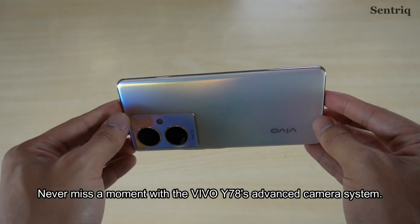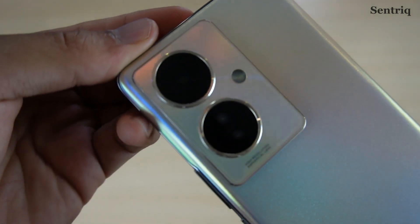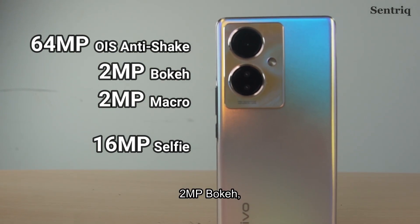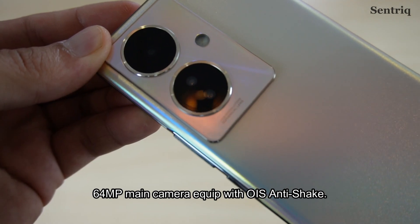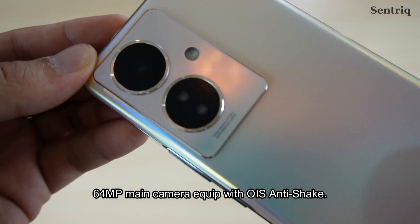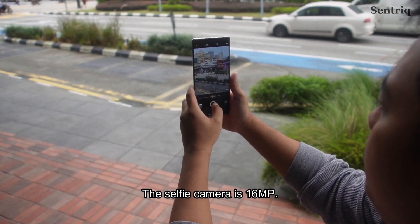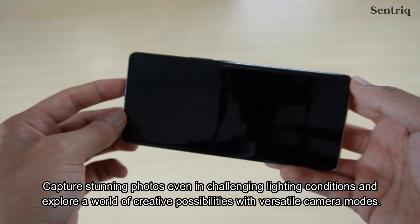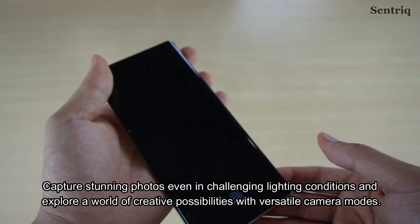Never miss a moment with the Vivo Y78's advanced camera system. It comes with a 64MP main camera, 2MP bokeh and 2MP macro camera. The 64MP main camera is equipped with OIS anti-shake. The selfie camera is 16MP. It captures stunning photos even in challenging light conditions, and lets you explore a world of creative possibilities with versatile camera modes.